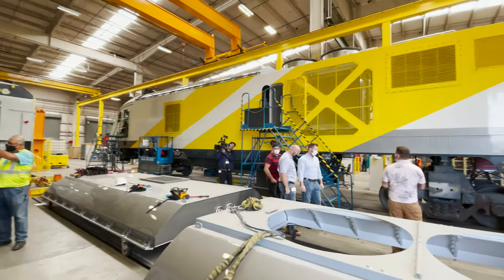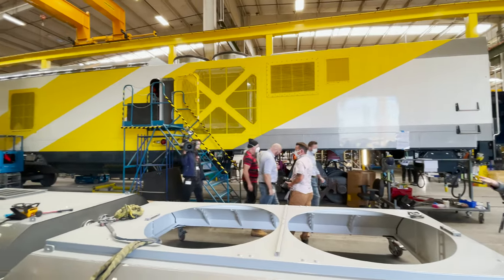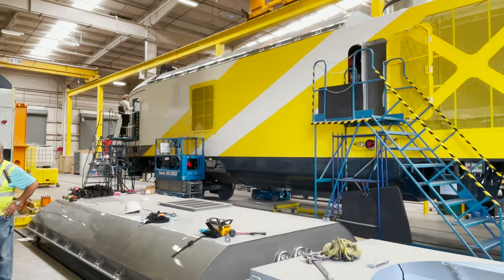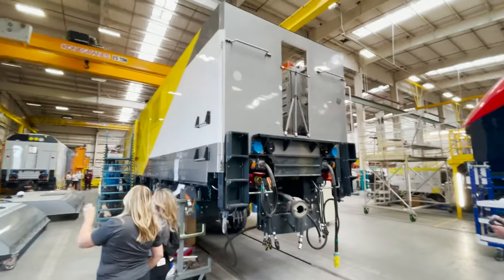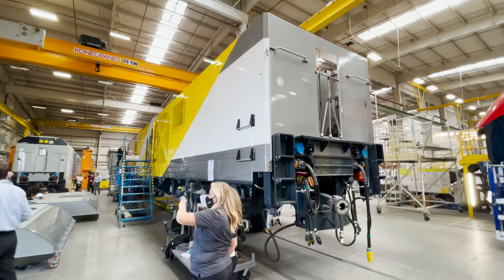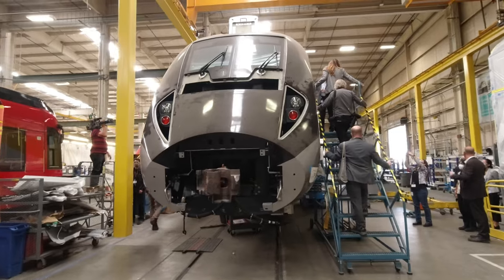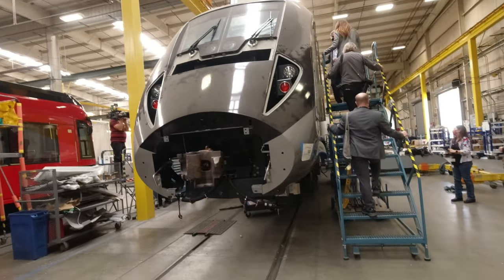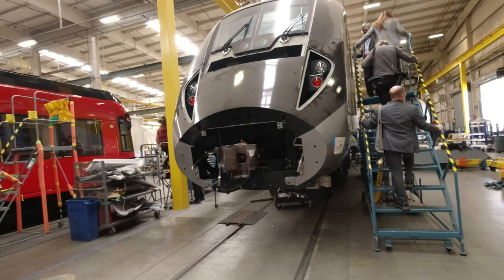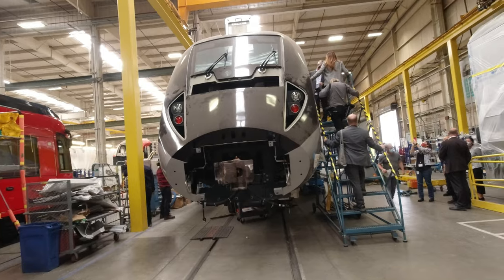Here is one of Brightline's newest locomotives being finished for the second train that will depart later this year. Sections of its roof are on the ground as the interior is being finished. Here is the back of a locomotive, something that is typically not seen when attached to a train set. And here is what the nose looks like without the nose cone attached. There is a standard coupler located there for times when multiple trains are coupled together or a standard locomotive needs to be attached, like when they are transported from California to Florida.